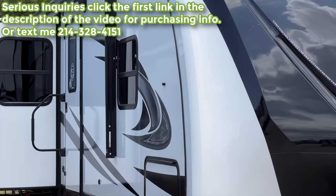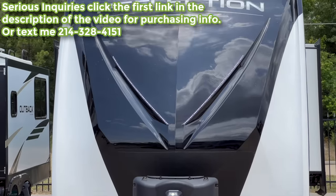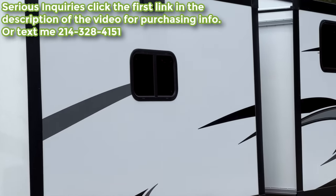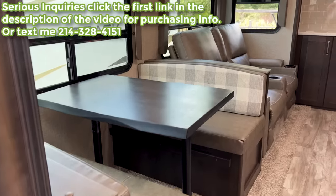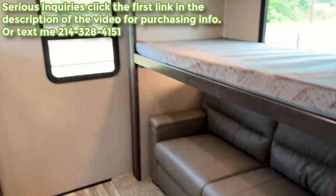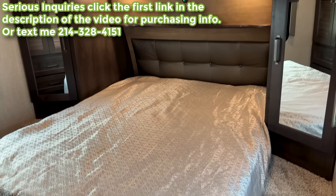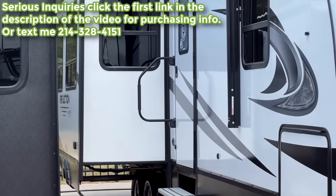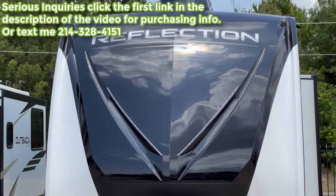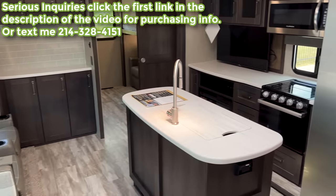Welcome back. If this is your first time here, sit back, relax, and enjoy. If you get something out of this video, hit the like button and subscribe. Links to my Instagram, TikTok, and Facebook are in the description. If you're interested in this RV, keep in mind I'm in a sales position — I don't get paid by my company to make these videos. Text me at the number on screen or fill out the link in the description.